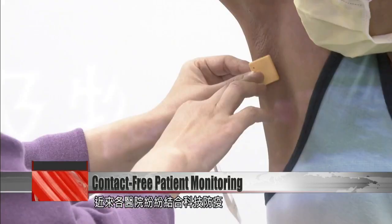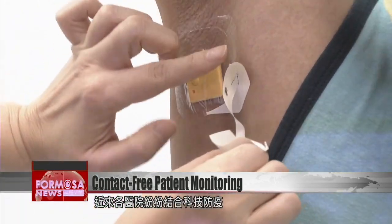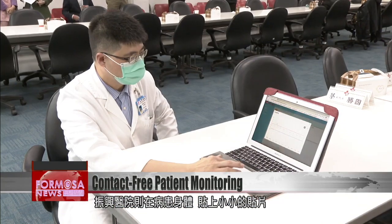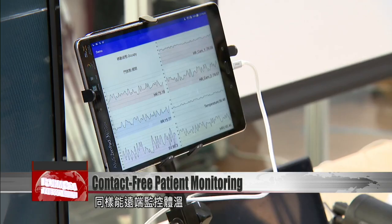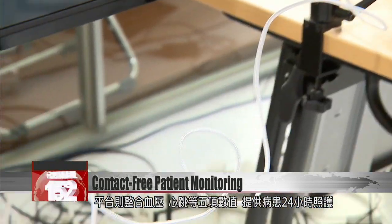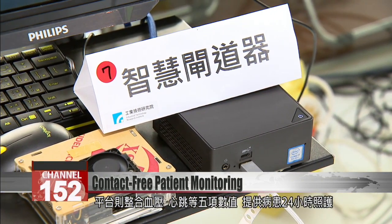Hospitals have been trying out a range of new technologies to reduce COVID-19 spread. Zhenxing General Hospital is monitoring vital signs using tiny stickers that transmit temperature data. A cloud-based system, which tracks vitals like blood pressure and heart rate, allows 24-hour monitoring.